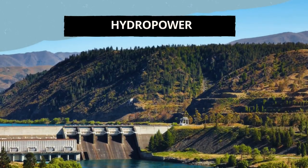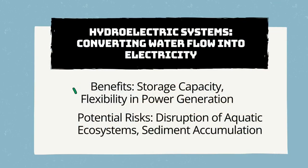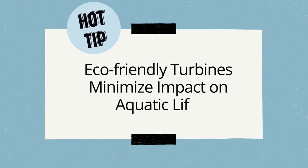Let's move on to hydroelectric power plants, which use the energy of flowing water to generate electricity. The advantages are remarkable, including storage capacity and flexibility in power generation. Yet we must be aware of potential risks: disruption of water ecosystems and sediment accumulation. The use of environmentally friendly turbines is an essential tip — these turbines minimize the impact on water organisms and ensure a balanced coexistence between hydropower generation and the surrounding environment.